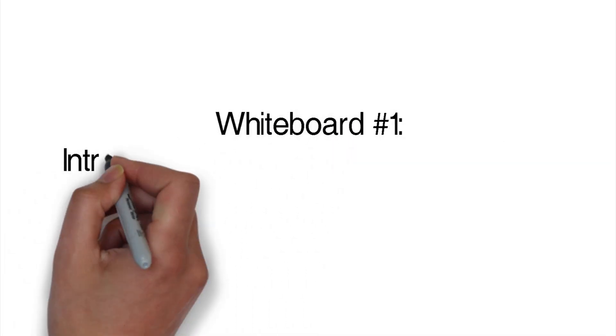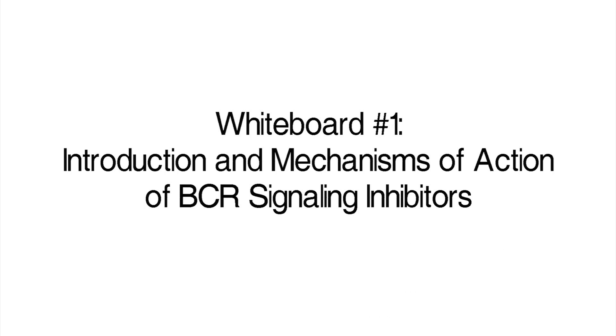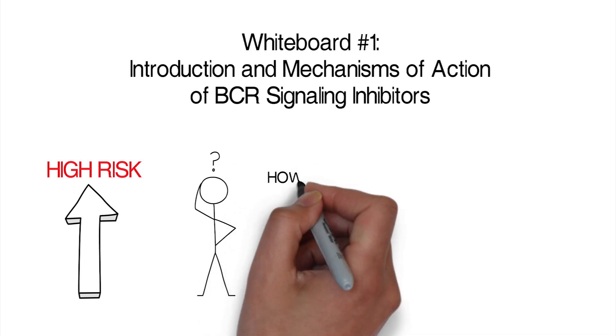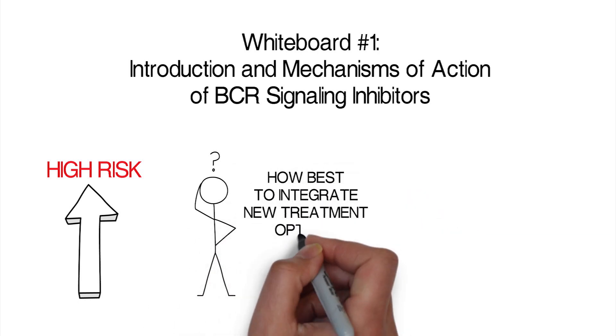Dramatic progress has been made in our understanding of the clinical, biological, and molecular heterogeneity of CLL. Despite this, treatment challenges remain, particularly in patients with high-risk disease. This whiteboard update helps address the question of how we can integrate the latest knowledge into clinical practice to guide treatment choices for our patients with high-risk CLL.